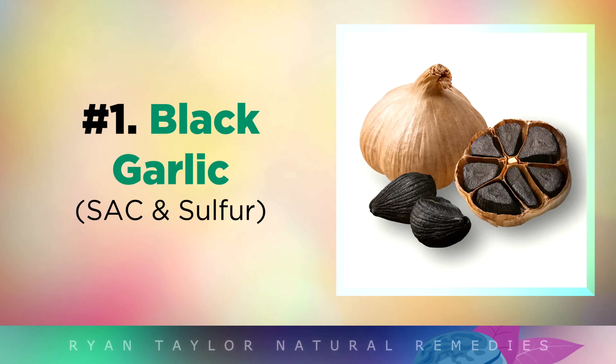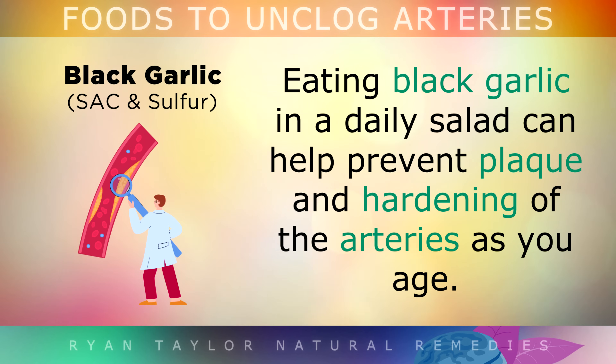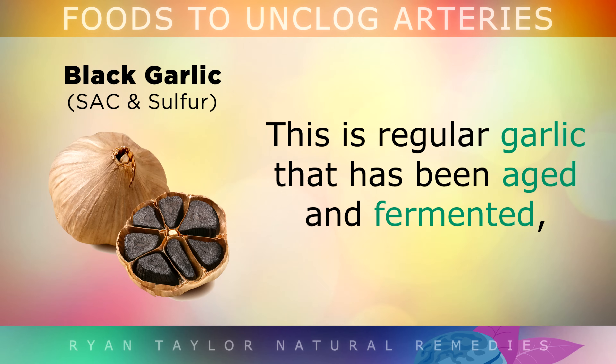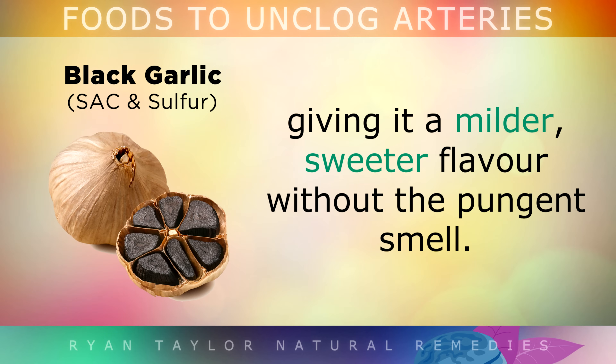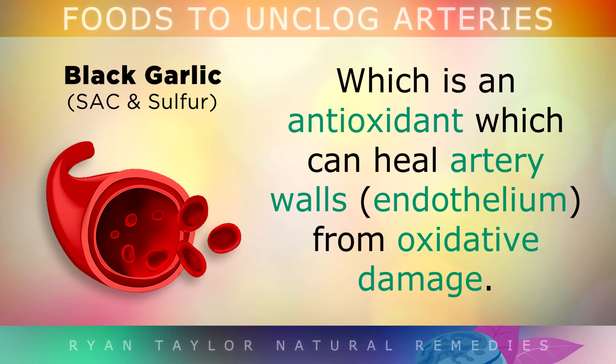One of the healthiest foods for your arteries is black garlic. Eating black garlic in a regular daily salad can help to prevent plaque and hardening in the arteries as you age. This is just regular garlic that's been aged and fermented, giving it a milder, sweeter flavour without the usual pungent smell. Black garlic contains a very powerful sulphur compound called SAC, which is an antioxidant that can heal artery walls from oxidative damage.